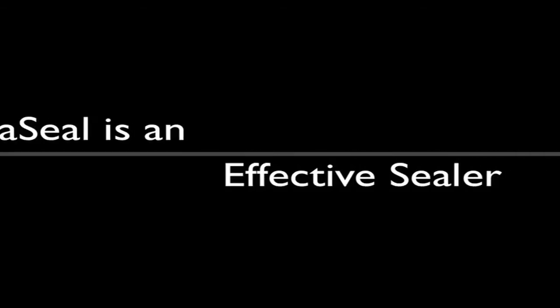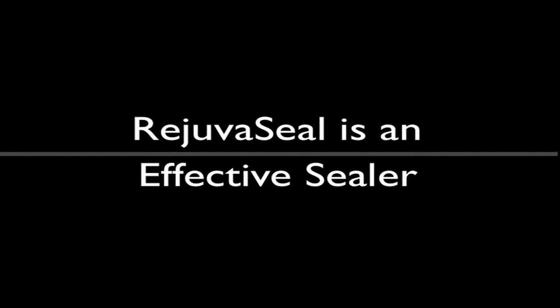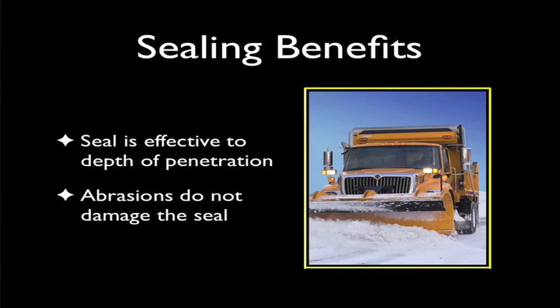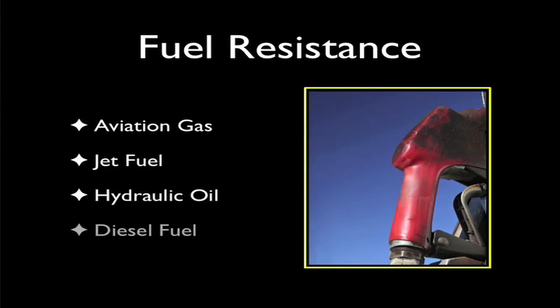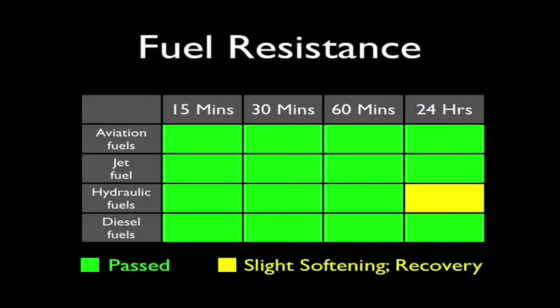In addition to the rejuvenating abilities tested by labs, studies have also been performed on the unique sealing characteristics of RejuvaSeal. Pavements treated with RejuvaSeal remain resistant to the depth of penetration. Abrasive damage to the pavement surface, such as that caused by a snowplow, will not harm the seal. Lab tests have documented RejuvaSeal's resistance to aviation gas, jet fuel, hydraulic fluids, and diesel fuels. Treated surfaces showed that these contaminants were held in suspension until they dissipated.